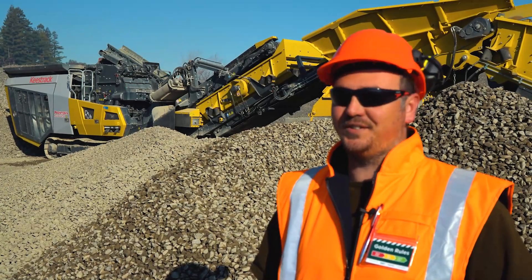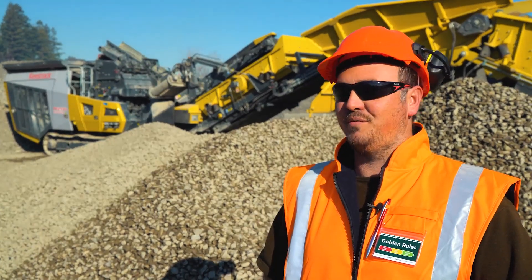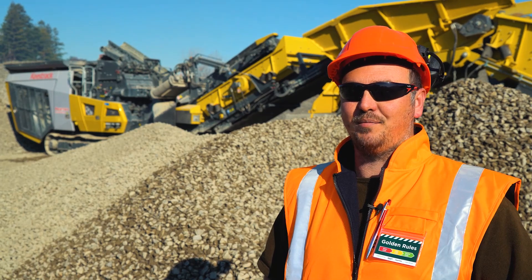I'm Tim from Prenders Aggregates. We chose to go with Keystrak from Equip2 just for their availability and backup and service. Being just down the road in Masterton, they're right there to help us out.